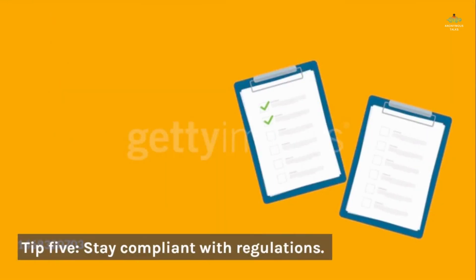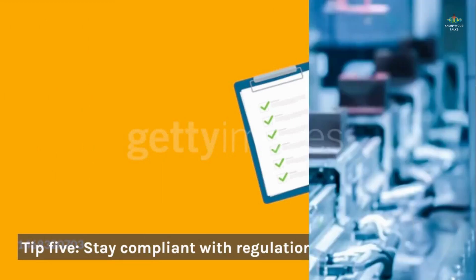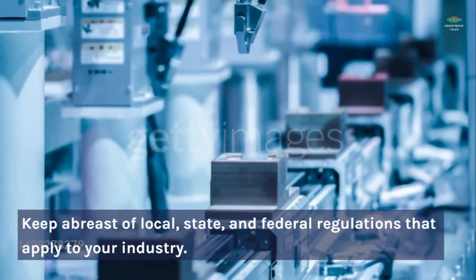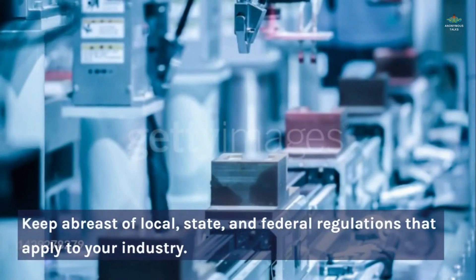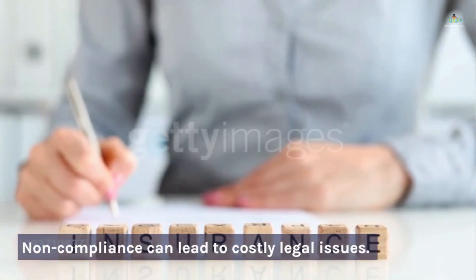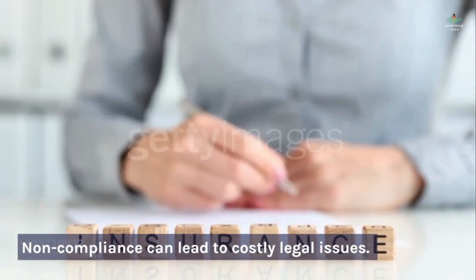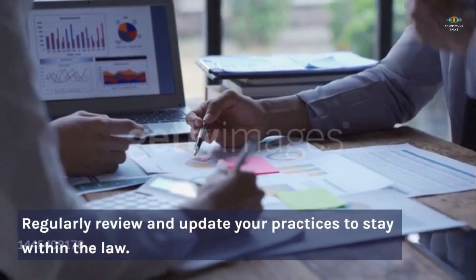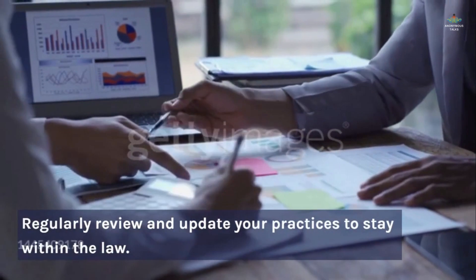Tip five: stay compliant with regulations. Keep abreast of local, state, and federal regulations that apply to your industry. Non-compliance can lead to costly legal issues. Regularly review and update your practices to stay within the law.